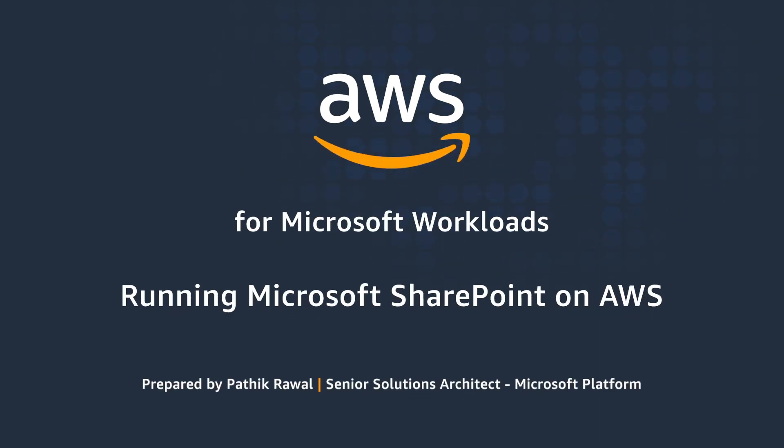Hello and thank you for watching this video on running Microsoft SharePoint on AWS Cloud. I am Patek Rawal, working as Senior Partner Solution Architect here at AWS. AWS Cloud provides a suite of infrastructure services that enable you to deploy SharePoint Server 2019 securely, affordably, and with high availability. Running SharePoint Server on the AWS Cloud gives you flexibility and agility, and you can fully customize and extend SharePoint for your business processes.